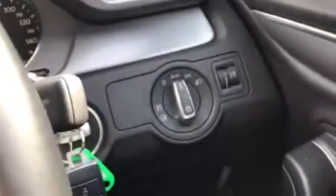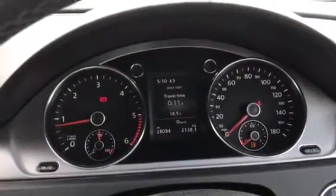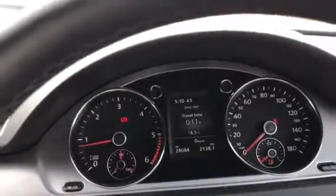We have an auto dimming rear view mirror, auto lights, and cruise control. It's done 28,084 miles — quite an exceptional example.